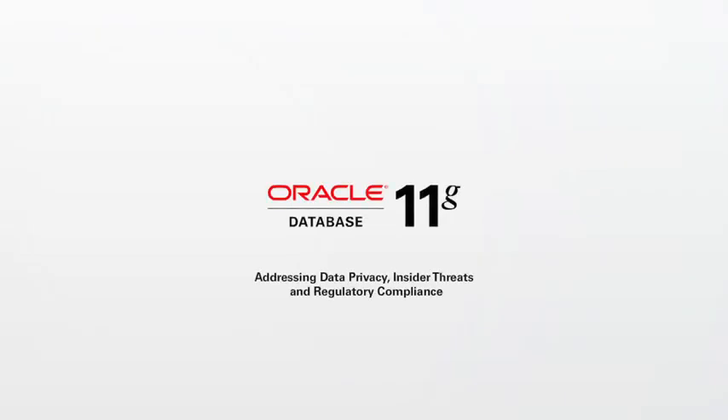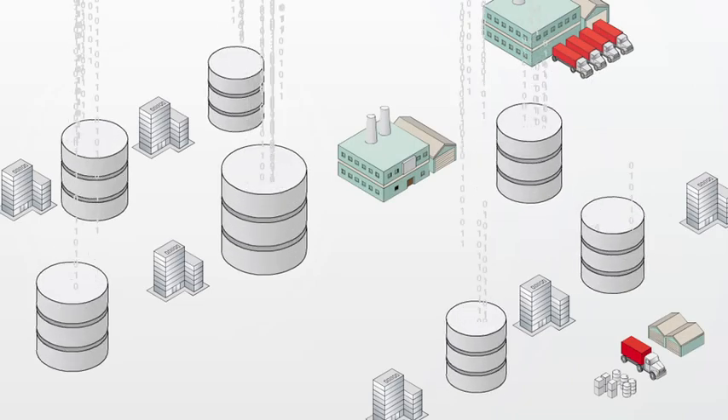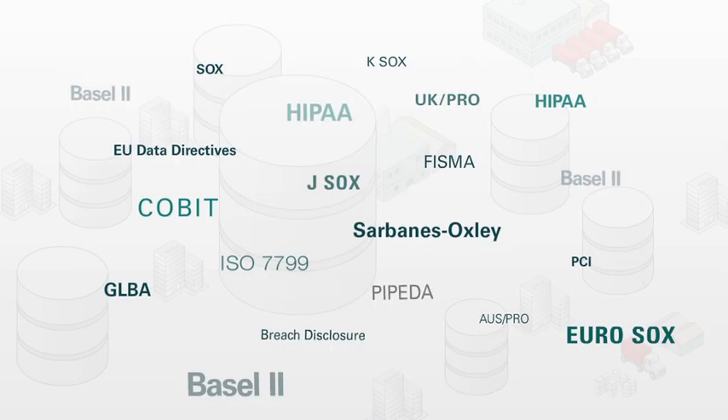Addressing Database Privacy, Insider Threats and Regulatory Compliance with Oracle Database 11G. As the amount of digital data that organisations manage continues to increase at unprecedented rates, so do the challenges of securing that data and ensuring regulatory compliance.